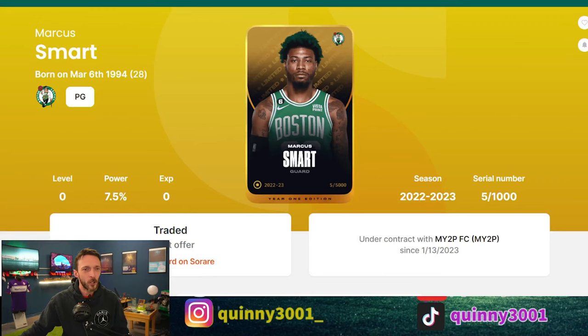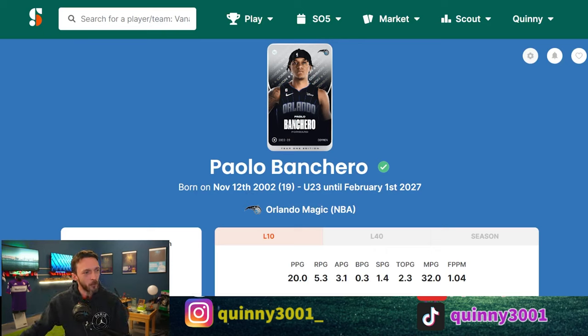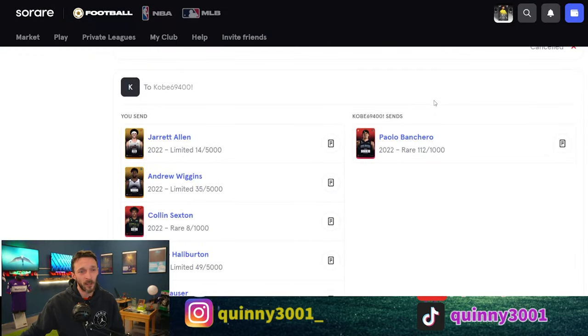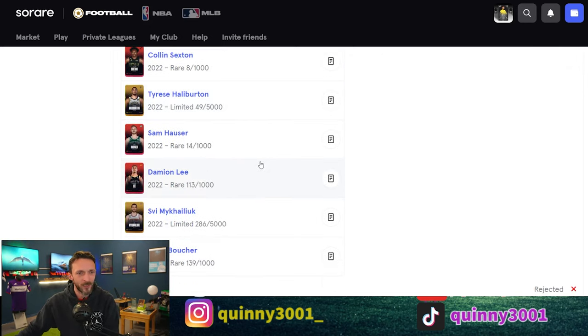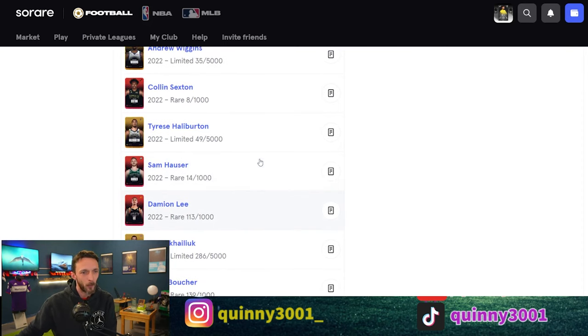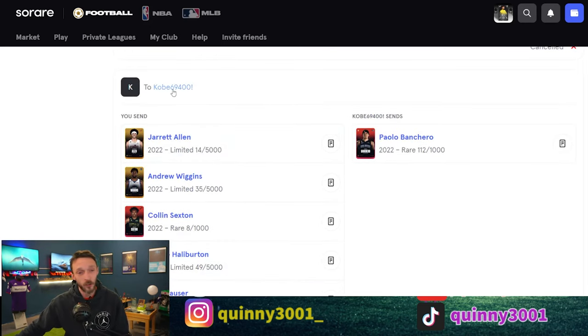I'm a huge fan of rookie cards, especially in this year one edition. And I think numero uno on anyone's hit list, particularly when he's floating around that quarter of an Ethereum mark — 0.25 — is Paolo Banchero. So he was the guy I had earmarked to go after for this trade. I did the exact same tactics as in every one of these videos: I got my little bundle together, with a few other cards rolling around in it as well — guys like Colin Sexton, Jarrett Allen, Andrew Wiggins. This was my first salvo of bids before I really got the trading packs together. And yeah, we're just attacking the floor — every Banchero rare listed on the floor, I'm sending the same offer.